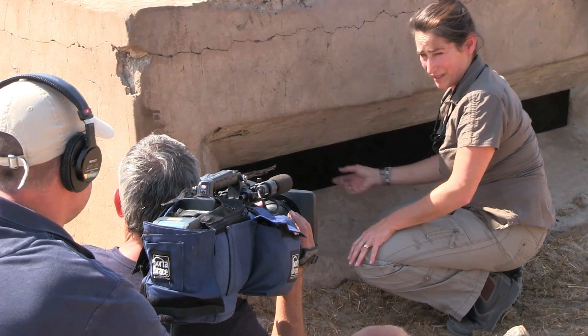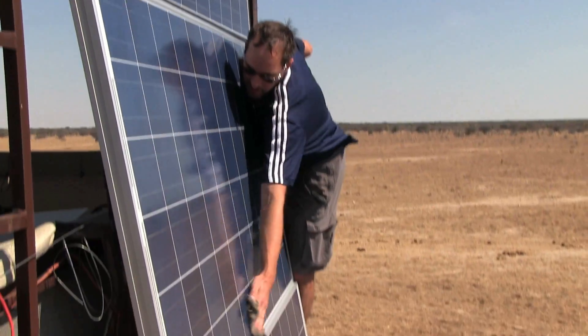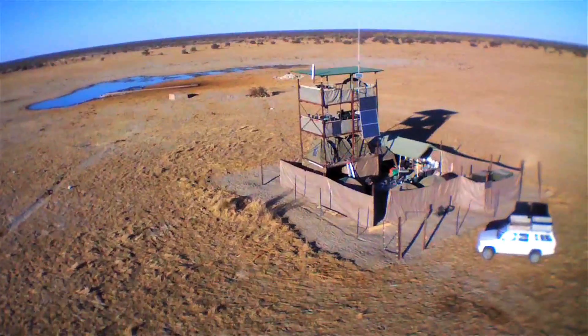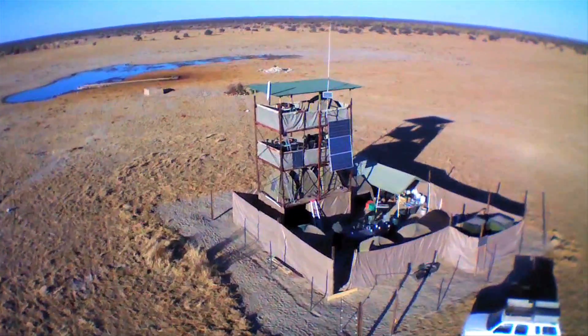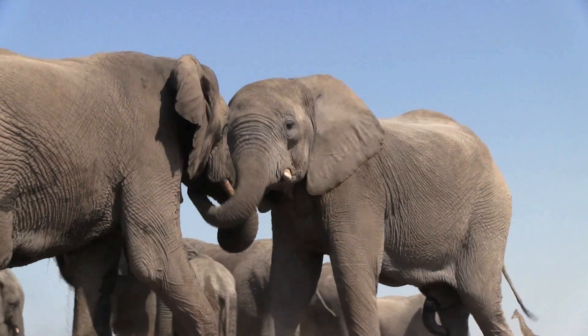All of the research and filming is done by solar energy. One of the really special aspects of solar energy is it allows us to be in this incredibly remote area. It's closed to tourists, off the grid. And we get to watch elephant society unfold in front of us in a very quiet environment.